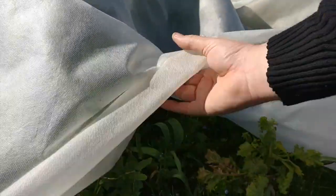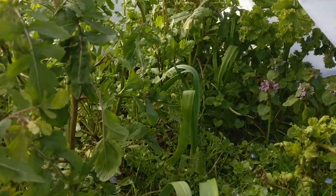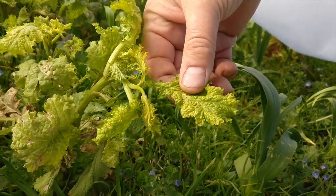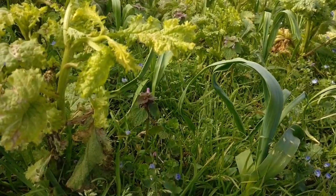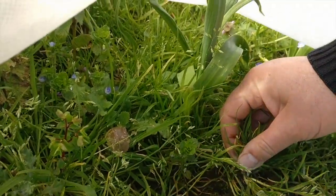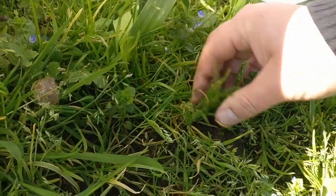Take the fleece off - nice rocket under there. This one's not done so well - this is called golden frill, I think. We'll have some other varieties in here. Look at these - the grass has done well under the fleece too. So the weeds like the fleece as well. Not surprised.